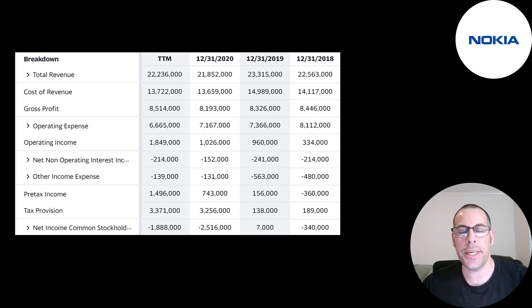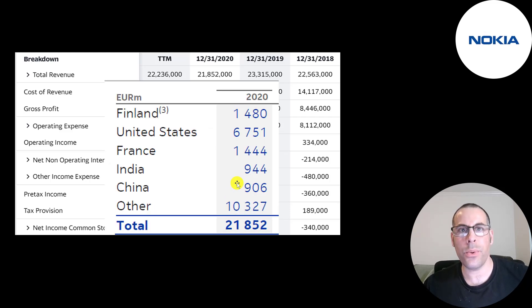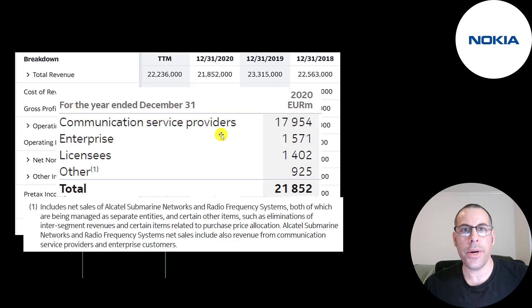This is the company's income statement — all their financials are in euros; one euro equals $1.16. I converted all the numbers from euros to US dollars in my Excel spreadsheet. Here's a breakdown of their 2020 revenue by country: Finland is 1.5 billion euros, which is pretty big because Finland only has 5.5 million people — less than New York City. Their biggest country is the US at 6.8 billion, then France, India, China, and they sell in lots of other countries.